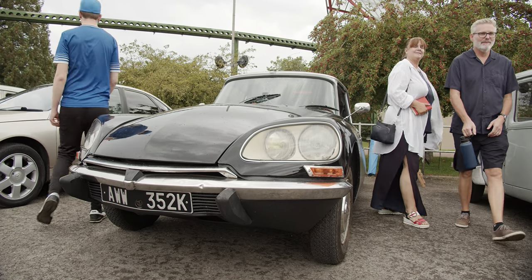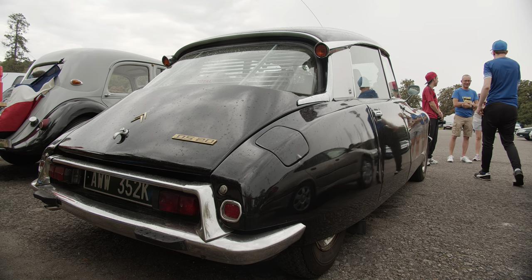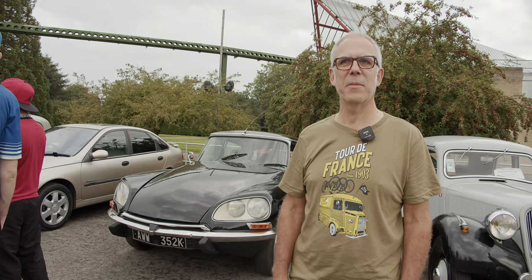This is our 1970 Citroën DS20, four-speed manual, which we've owned for about three years. It has been re-sprayed, but we're just finishing off all the internal trimming.